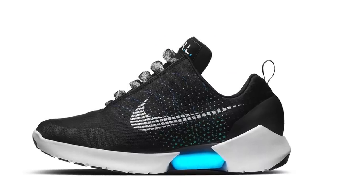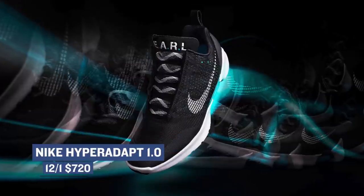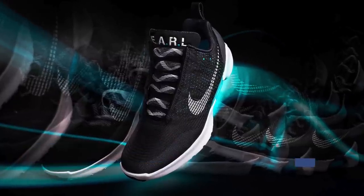The most expensive sneaker dropping this weekend is the Nike Hyper Adapt 1.0. Three colors are dropping in New York City, with the most widely seen pair rocking that black upper. Those will cost you $720, but they are super limited.